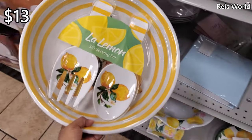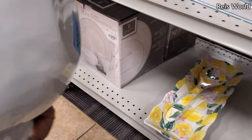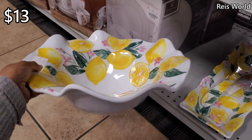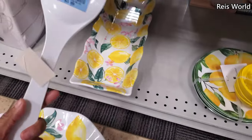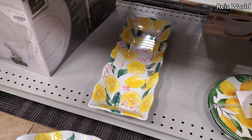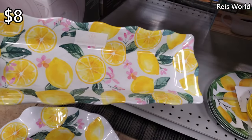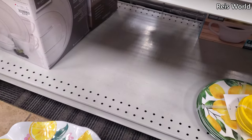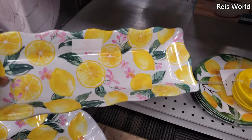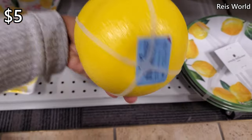These are $13 — like a lemon chip bowl. And $4 for the salad server. They also have a tray, and these are by Nanette Lapore. Your lemons for $8. A little farmer's market for $5.